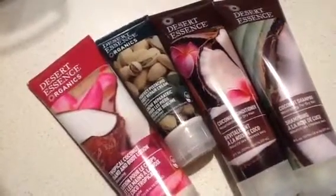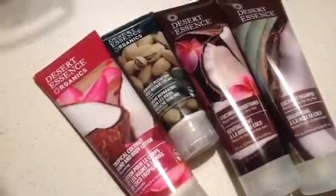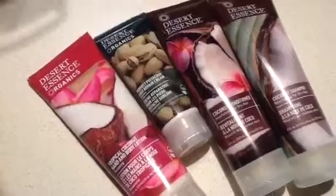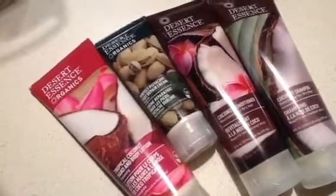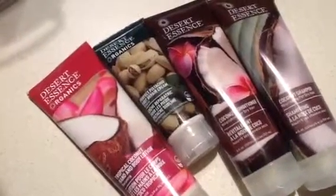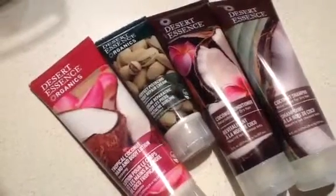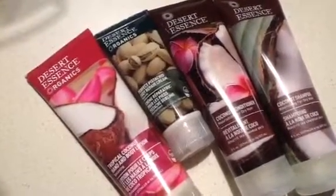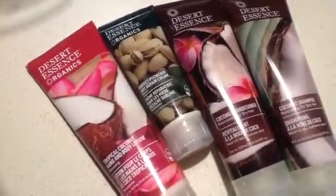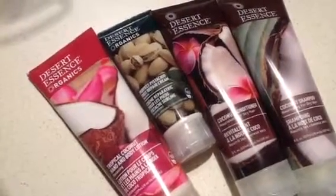Desert Essence is a really great brand. If you go to their website and click on core values, I totally resonate with every bullet point there. Their core values are my core values — I'm in total alignment. That's everything that I'm all about. So I'm a very loyal customer, and I'm happy to promote them and recommend this to you without any reservations.